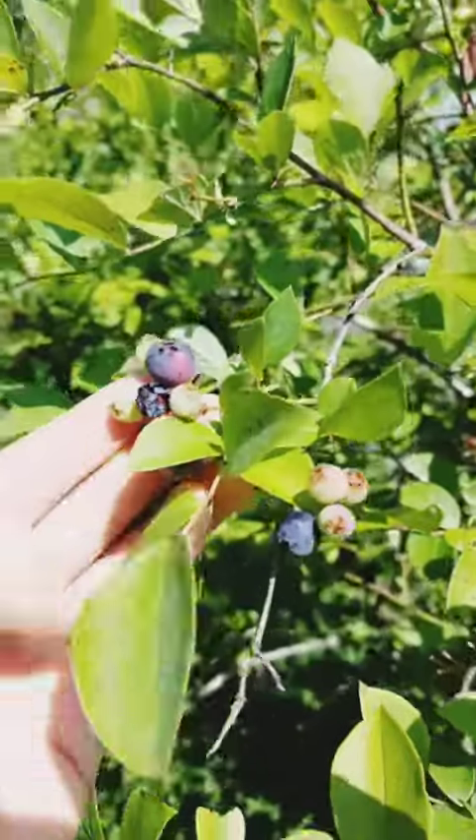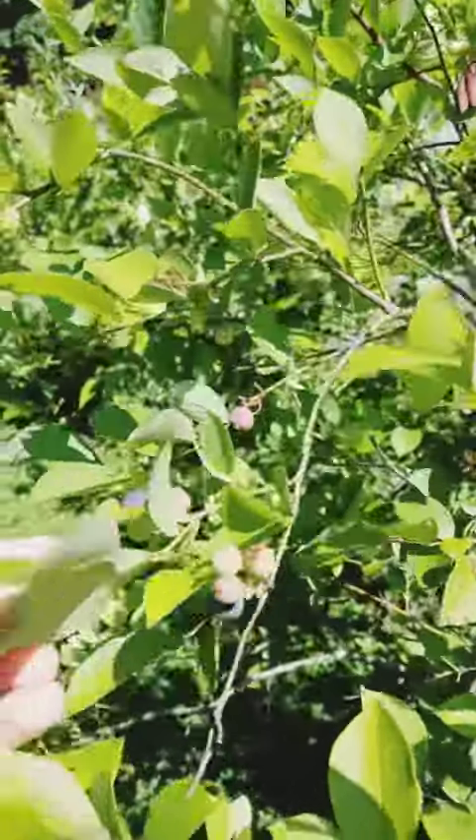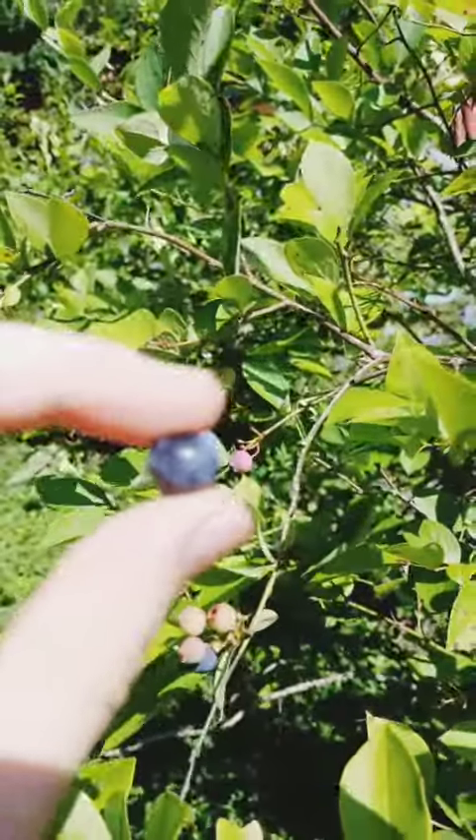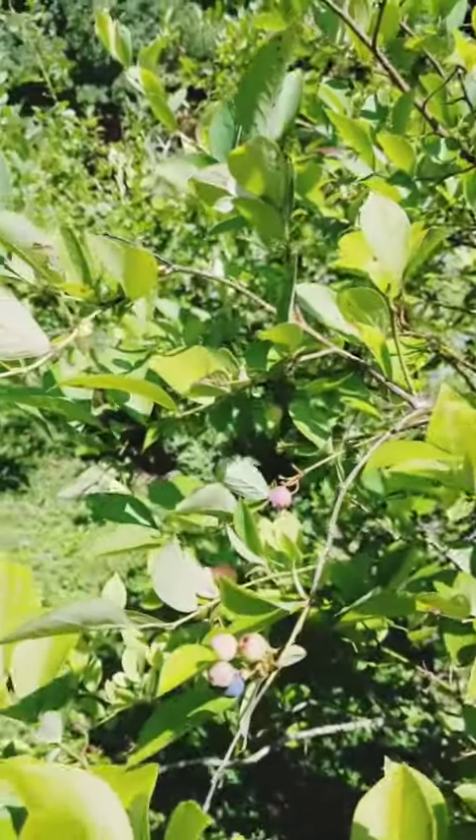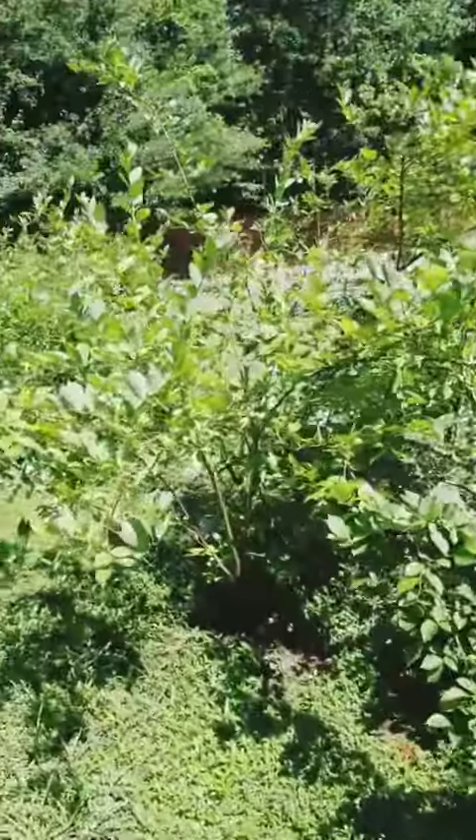There used to be a lot more on this bush but there are still some ripe ones here — nice dark blue color. These pinker ones are not ripe yet, so we can come back and collect them later.